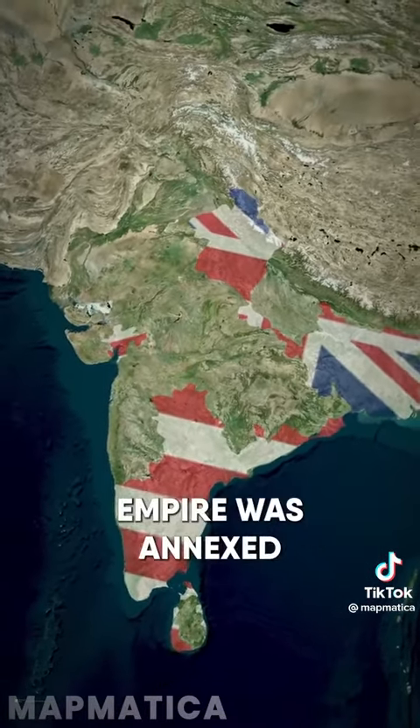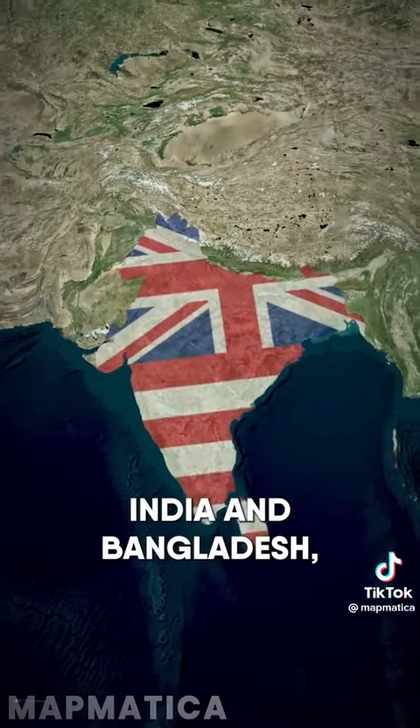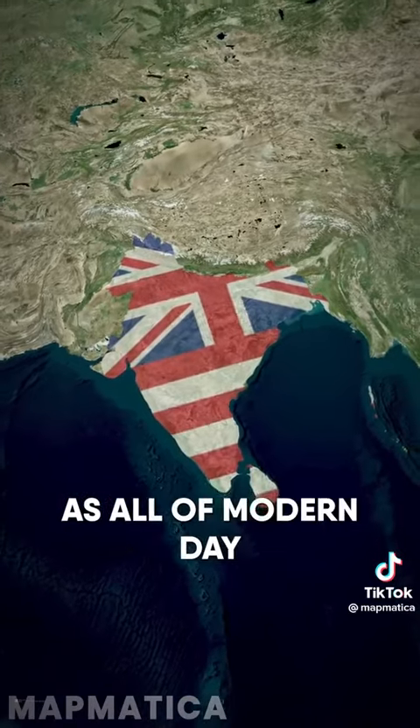In 1818, the Maratha Empire was annexed, and the British East India Company came to dominate most of modern-day India and Bangladesh, as well as all of modern-day Sri Lanka.